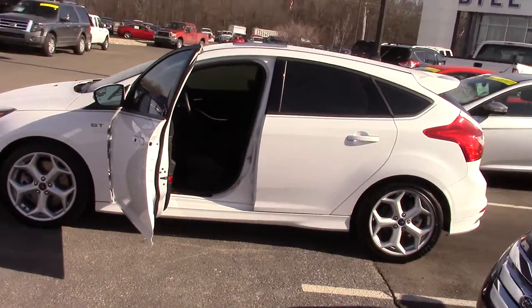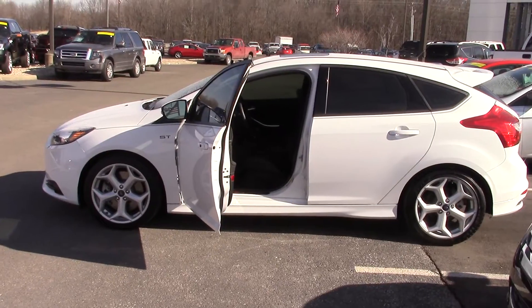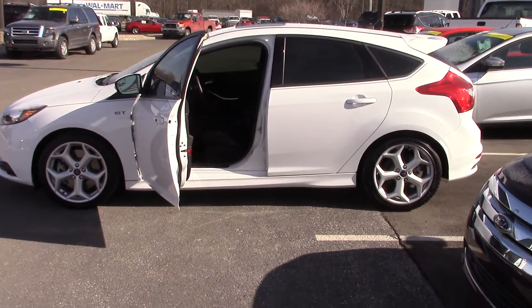The car is ready for sale. Please give me a call at 317-852-2231. Thank you.